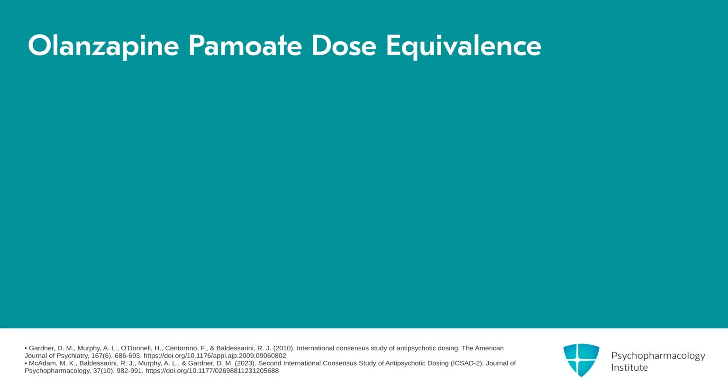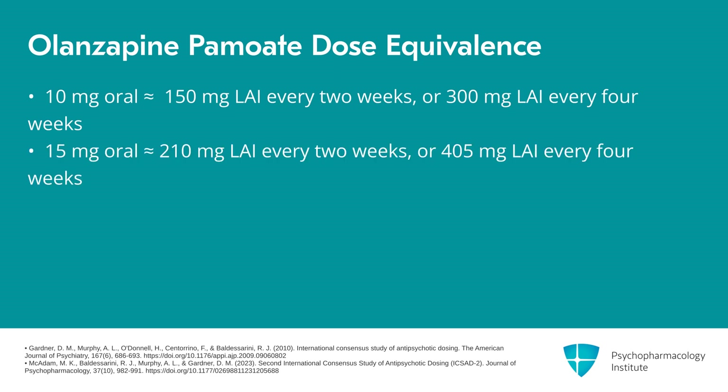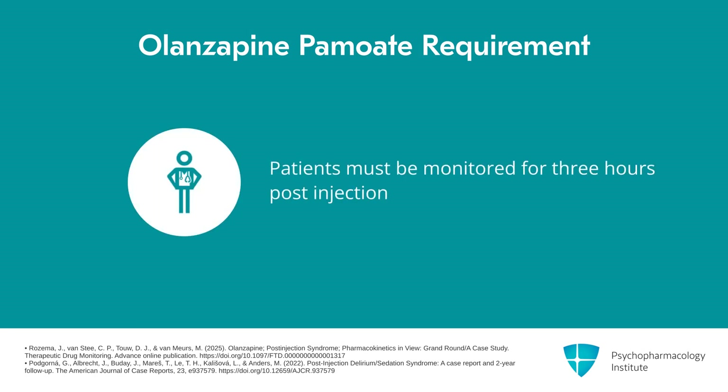For dose equivalence with olanzapine pamoate: 10 milligrams oral olanzapine corresponds to 150 milligrams every two weeks or 300 milligrams every four weeks of the LAI. 15 milligrams oral corresponds to either 210 milligrams every two weeks or 405 milligrams every four weeks. Doses at or above 20 milligrams per day correspond to 300 milligrams every two weeks. An important note: patients must be monitored for three hours post-injection, which is a specific requirement for this medication.